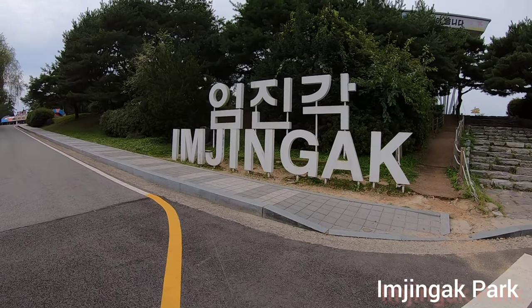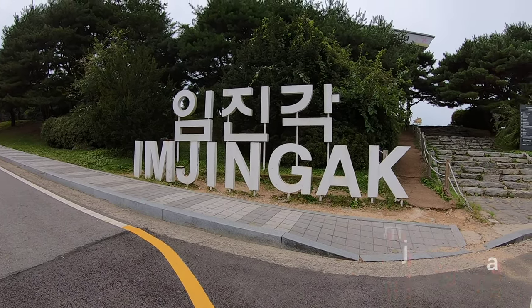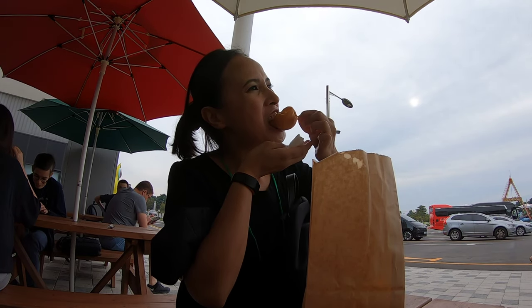We first got to Imjingak Park where we had to wait a little bit until the ticket office opened. In the meantime, a lot of us decided to buy some food, and I chose to buy these mochi donuts.